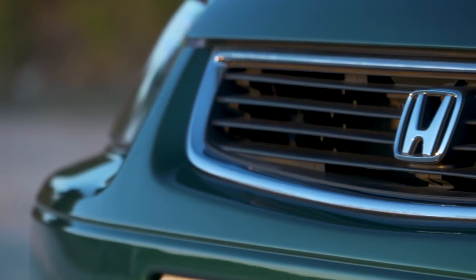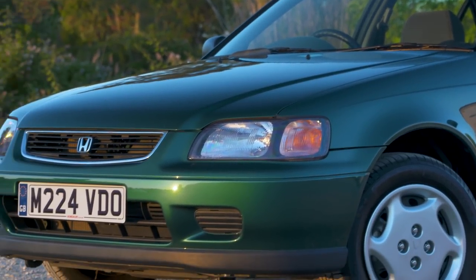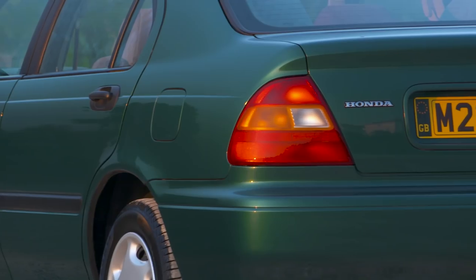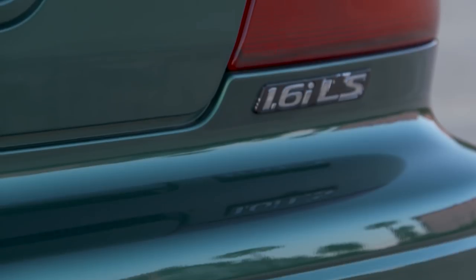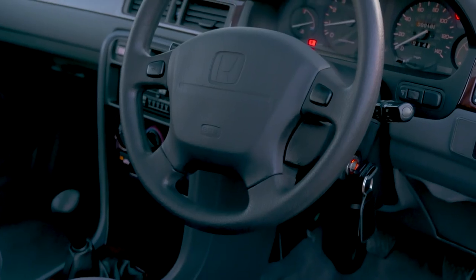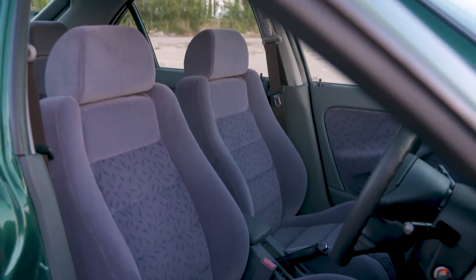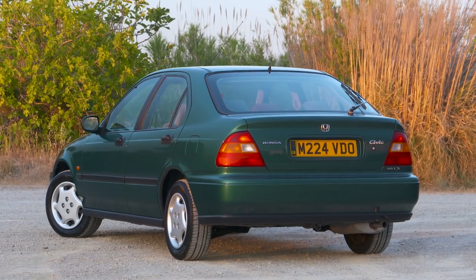This car will get around 39 MPG, take 10.2 seconds to do the 0–62 run, and has a top speed of 119 miles an hour. You might have seen a few of these around on the roads, as they're still pretty popular with people who love a car mod. All Mark 5 Civics got a driver and passenger airbag and most have ABS brakes. From 1996 onwards, a decent immobiliser made an appearance.